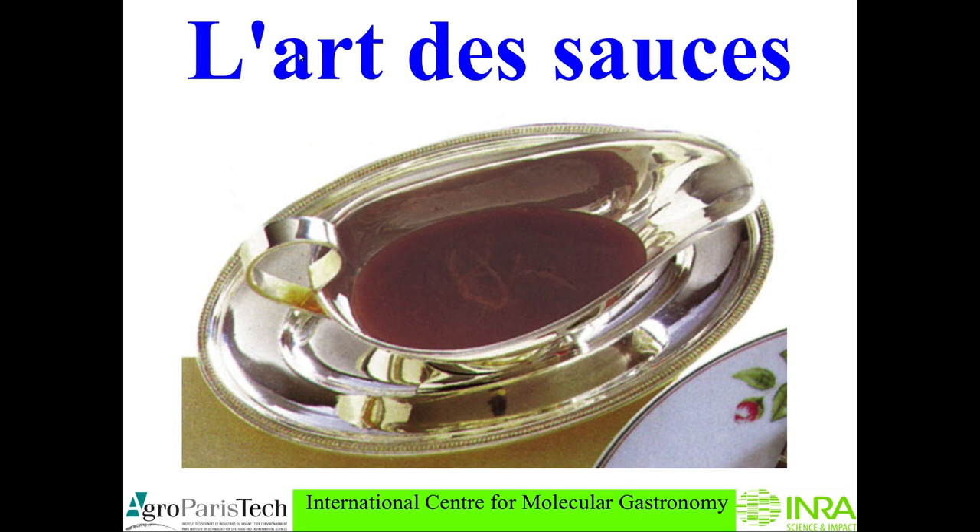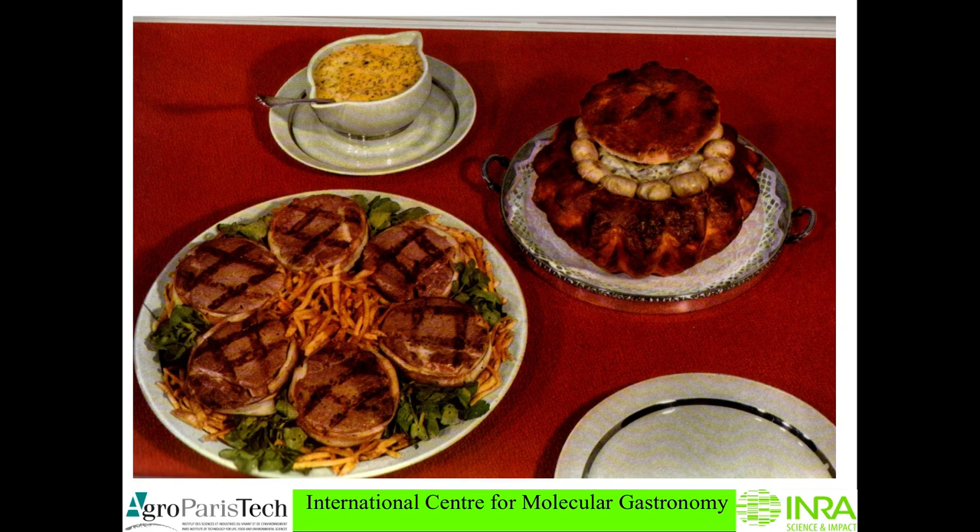Today I shall discuss the art of sauces from a physical chemistry point of view. Let's begin by looking at this picture, taken in a restaurant in the 50s or 60s. What you see are tournedos, very well grilled with the fat around as it should be, and some pommes allumettes.